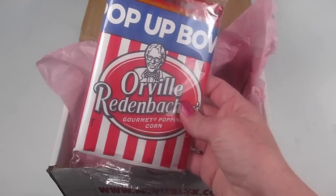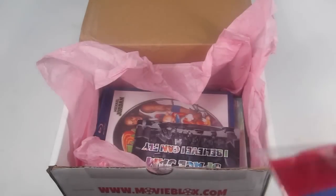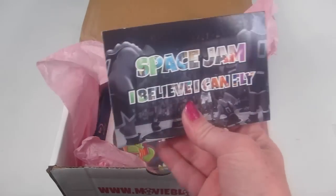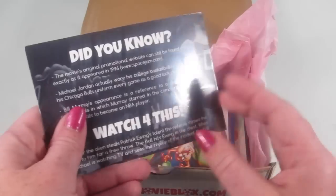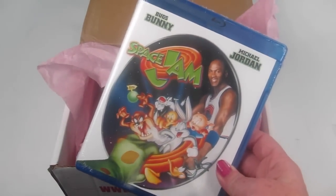We have a package of microwave popcorn — Red Buffers, a nice name brand — and it's still good through February 2016, though it won't last that long in our house. Then there's an information card: Space Jam — 'I Believe I Can Fly.' The featured movie in the Blu-ray is Space Jam.